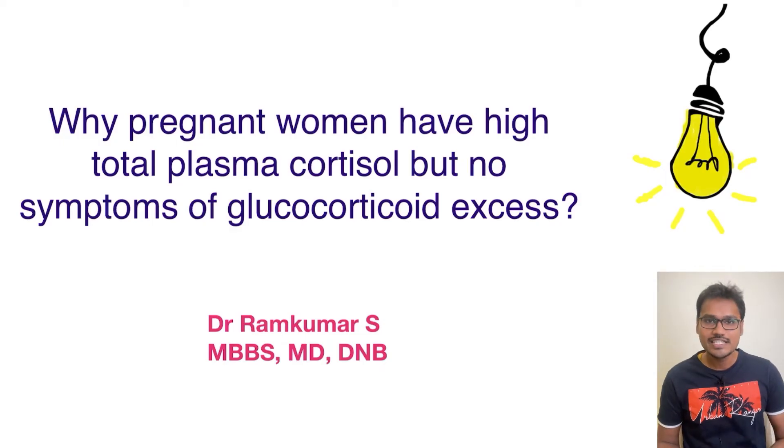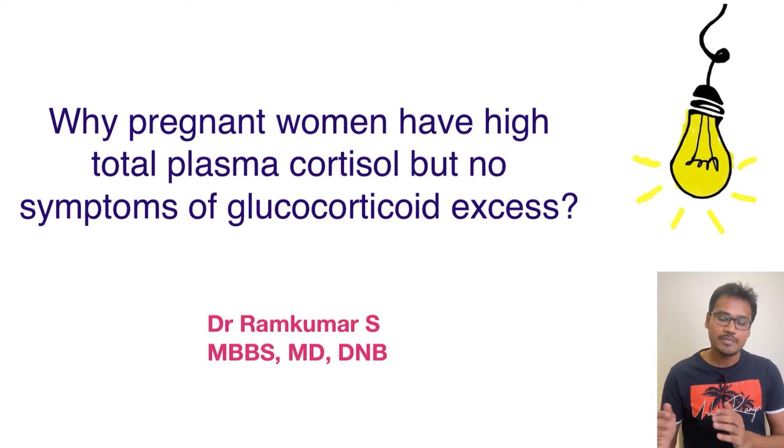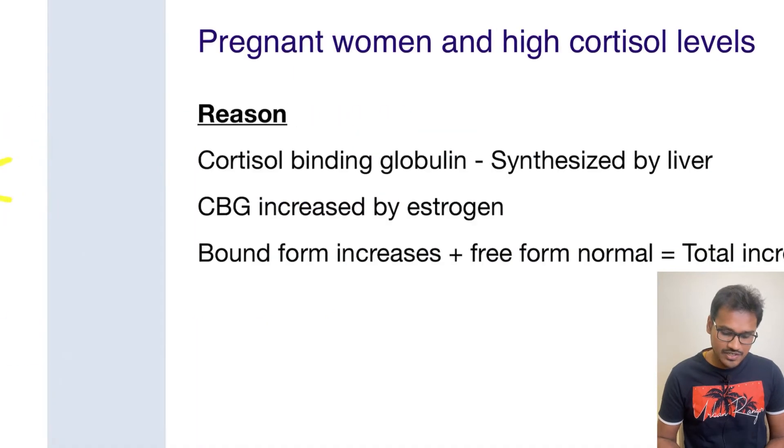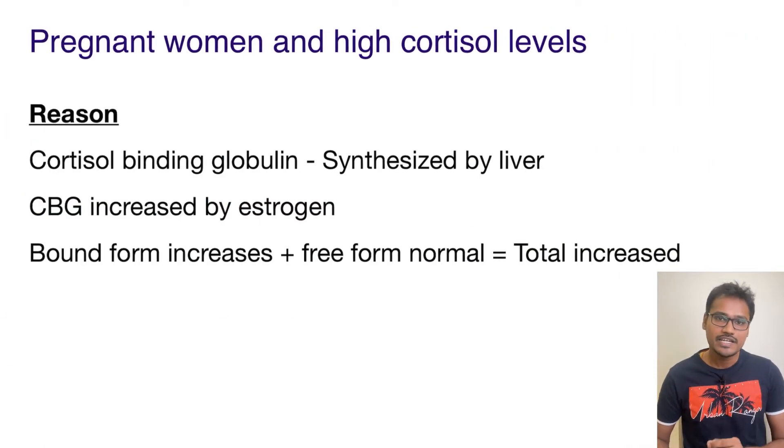In today's 'Explain Why' series, we are going to understand an interesting concept related to pregnant women. Whenever corticosteroid levels were taken, they always showed high levels of total plasma cortisol, but they are not showing the symptoms of glucocorticoid excess. So what is happening? Why are there high levels of increased total plasma cortisol? Let's try to understand the reason behind it.